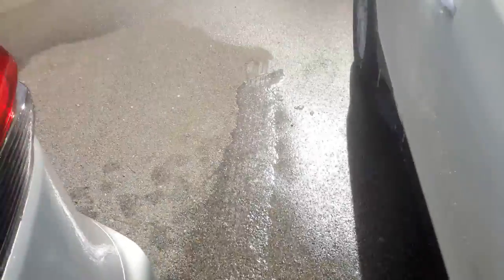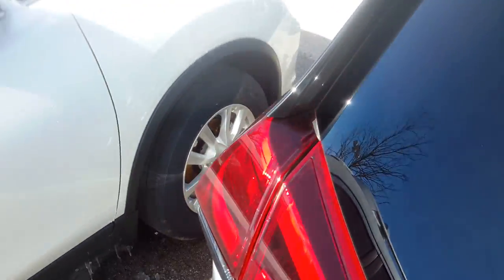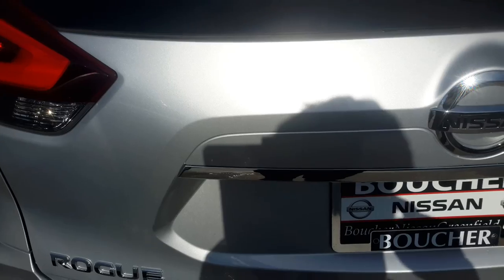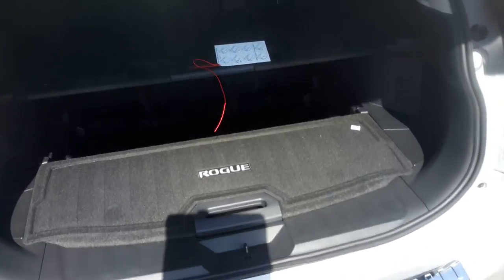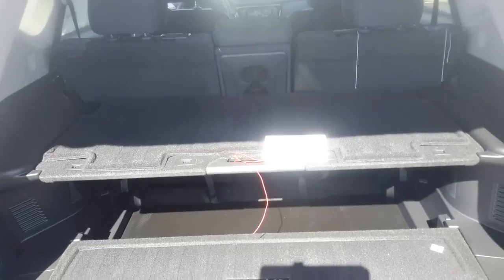I'm going to go and show you the back of the vehicle now. As I mentioned, with the premium package it comes with a powered tailgate, which is nice and convenient. As you can see the tailgate opens nicely to reveal the dual level storage that the Rogue has. That top level can actually hold up to 20 pounds.